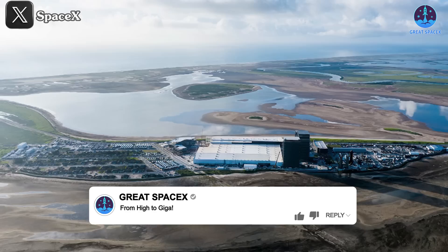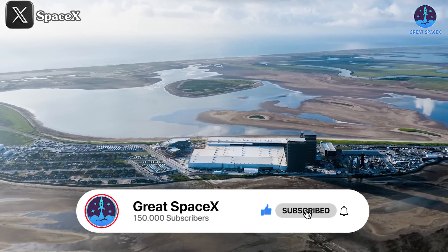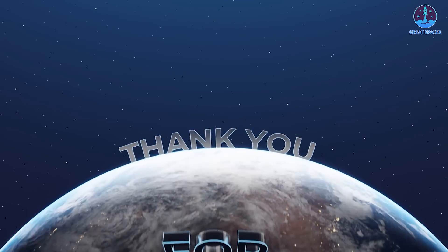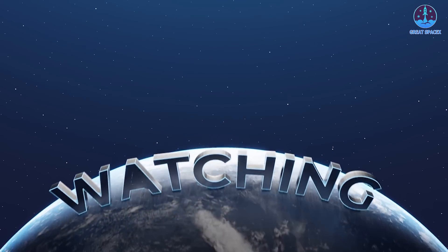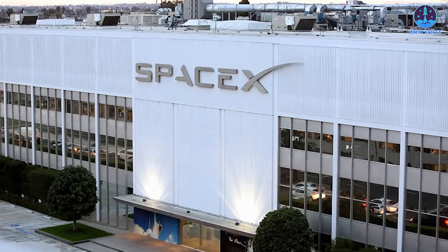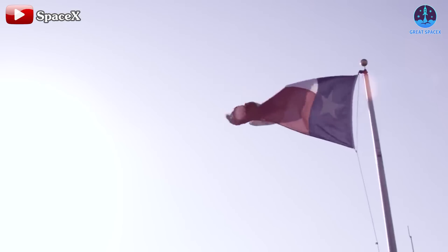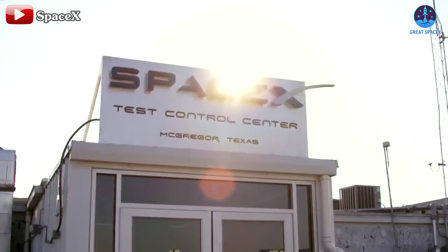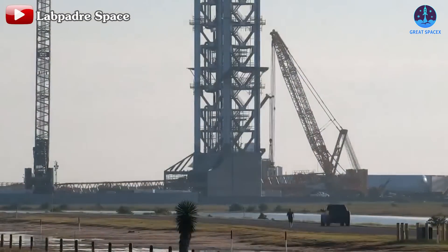Get ready for the next massive upgrade at Starbase — from high to giga, a new chapter is beginning. Don't forget to like and subscribe to keep following SpaceX's exciting development journey. Your continued support has helped boost our subscriber-to-viewer ratio, which is crucial for the growth of the channel and ensures you won't miss any updates on SpaceX and the aerospace industry.